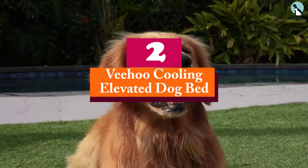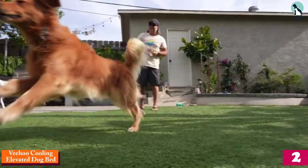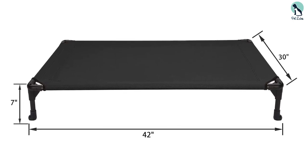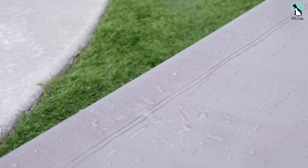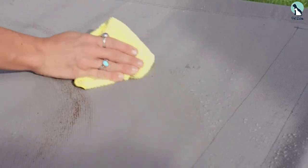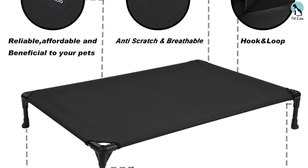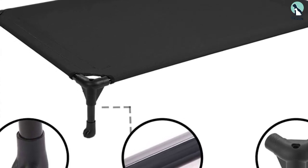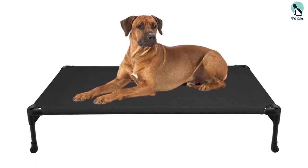At number two we have the Vihu Cooling Elevated Dog Bed. Small breeds that run hot will love this cot-style bed, made from breathable mesh material with great sizing for small dogs as well as options for bigger dogs. It's also hassle-free to clean — our tester said hosing off worked great since it's a plastic material on top. The only major downside is that the legs can be a bit wobbly, requiring readjusting when moved, though it is easy to put together.